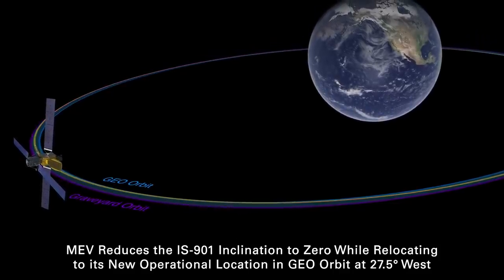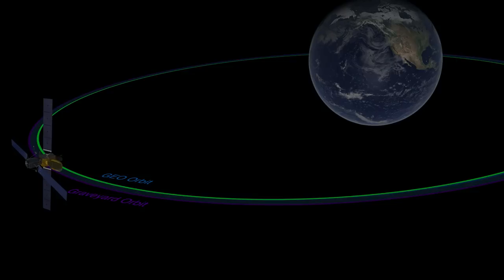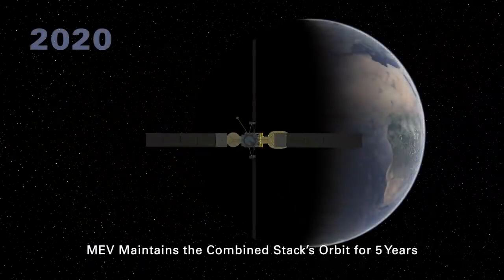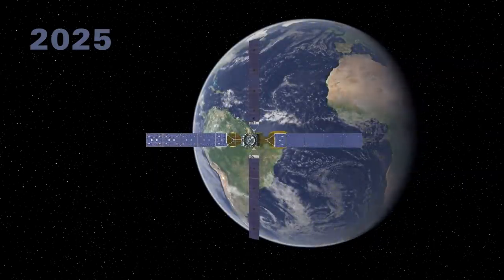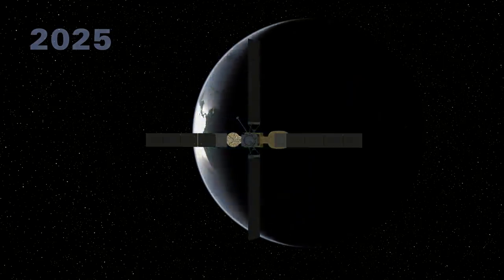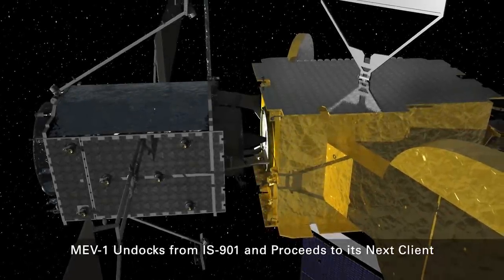Assuming the entire operation succeeds, the two spacecraft won't immediately leave the graveyard orbit. They will stay there for something like three months where the operators will demonstrate that they are able to control the combined spacecraft and provide all required services. Only then do they get to return to their position in geostationary orbit to take up their new job, and they can do this for up to an extra five years — with a couple of extra years built in as margin. Intelsat also has the option of detaching the MEV and moving it to another satellite to extend its lifetime.